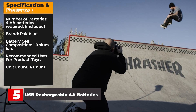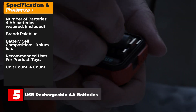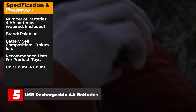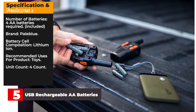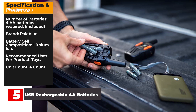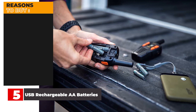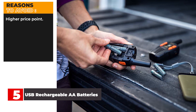Key specs for Pale Blue: 4 AA batteries included, brand Pale Blue, lithium-ion cell composition, recommended for toys, 4-count. Reasons to buy: only takes a couple of hours to recharge. Reasons to avoid: higher price point.